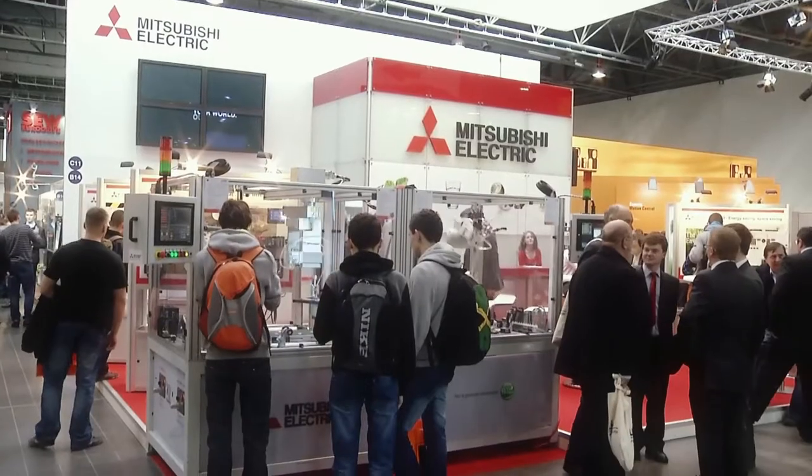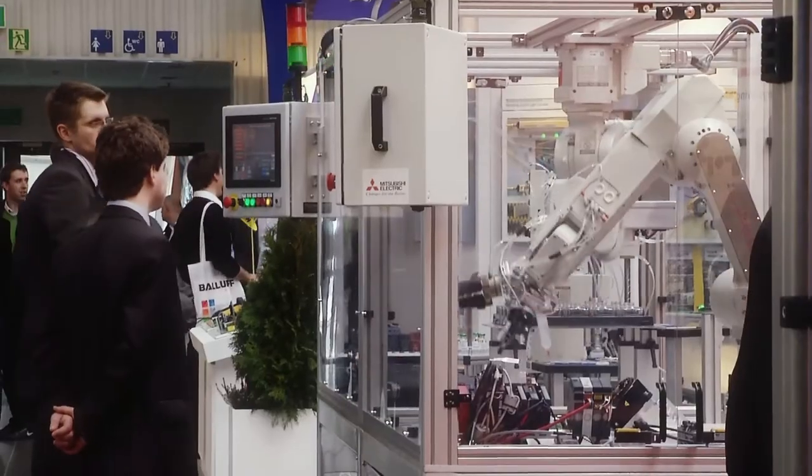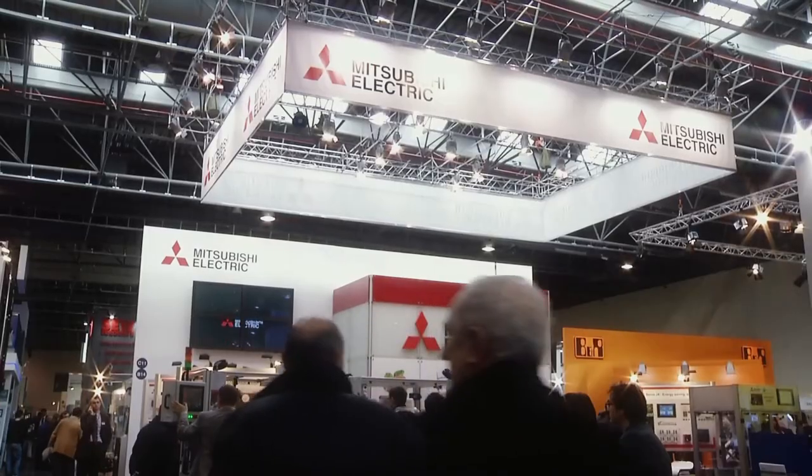We have presented our solutions during Automatikon, the biggest automation and robotics fair in Poland.